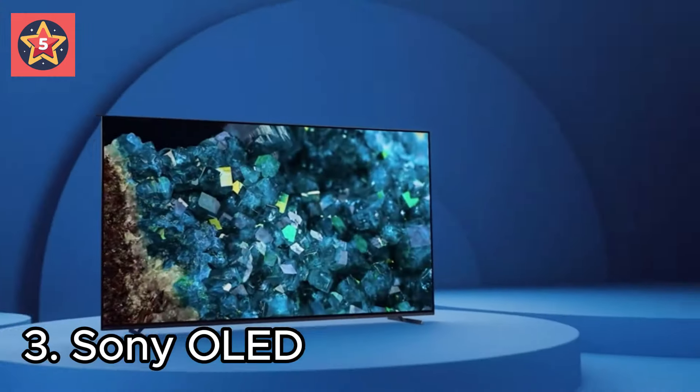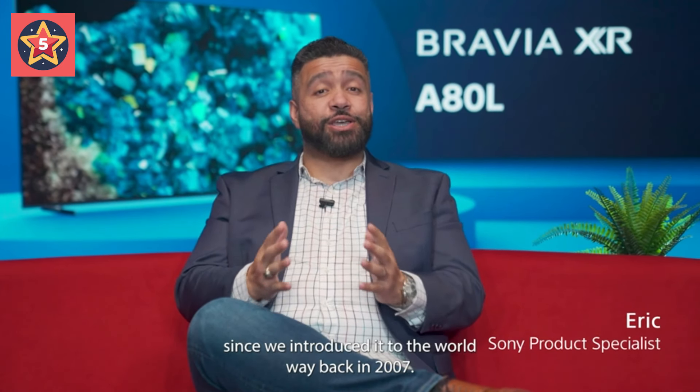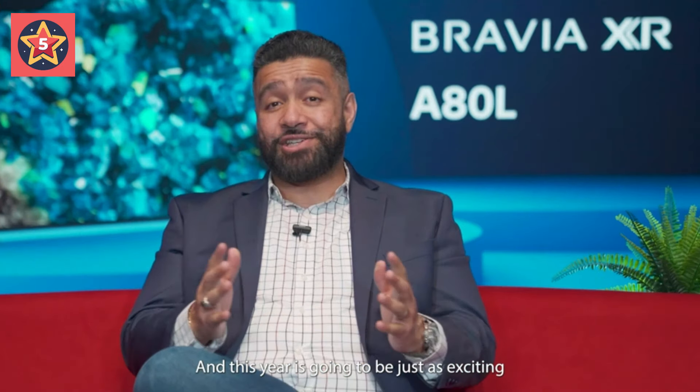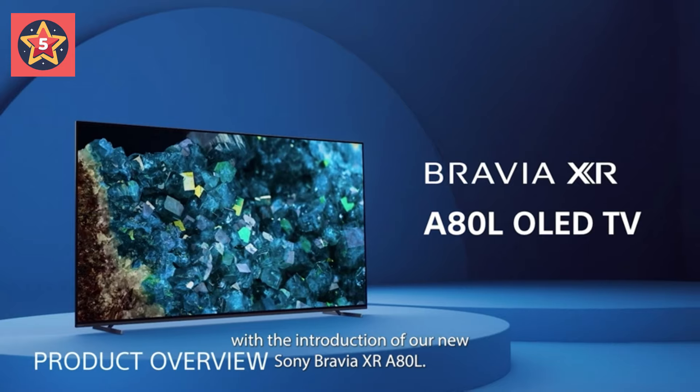Number 3: Sony OLED. Exceptional OLED picture and rich sound in perfect harmony, powered by the Intelligent Cognitive Processor XR. Billions of accurate colors and pure black make everything you watch and play come to life with natural hues and shades.